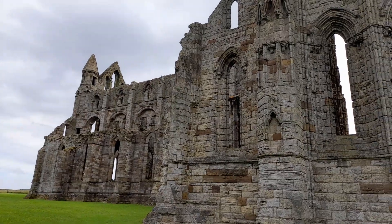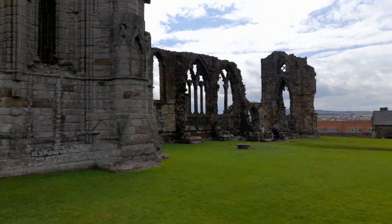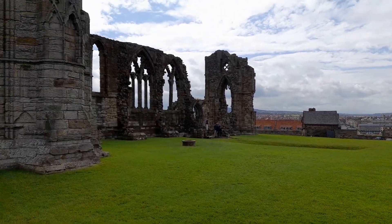Hi everyone, I'm Teresa the teacher. Welcome to Whitby Abbey. This magnificent building is Whitby Abbey. It's very old.